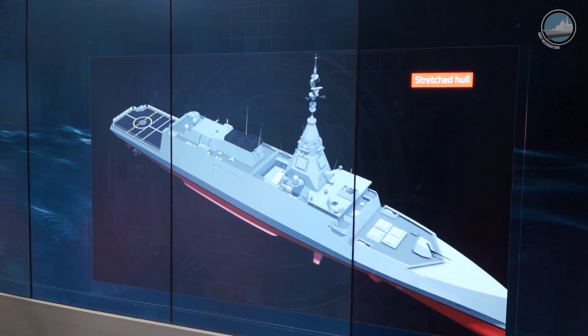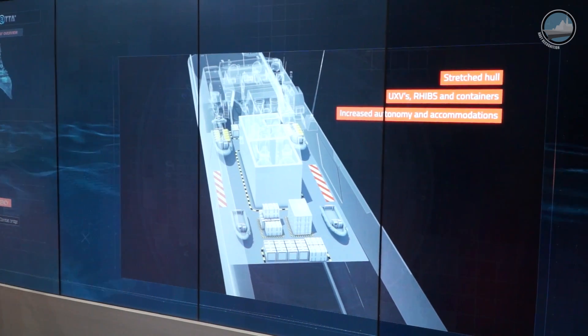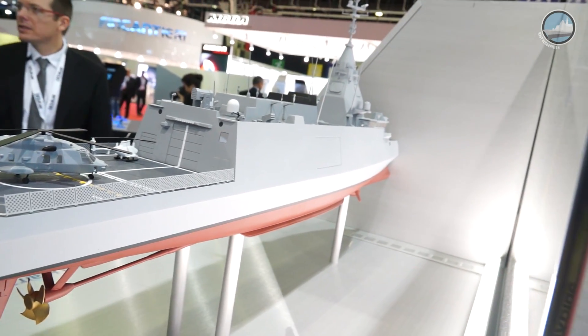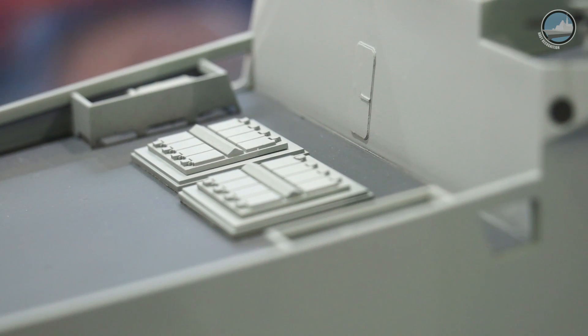Bellara can be proposed in different versions. There is a stretched hull version with a flexible zone capable of receiving extra UAVs, USVs, containers, or other equipment the customer requires. She is also capable of increasing autonomy and accommodation on board. Bellara is a powerful and compact multi-mission frigate that takes direct inheritance from the lessons learned from French Navy combat-proven deployments around the world.